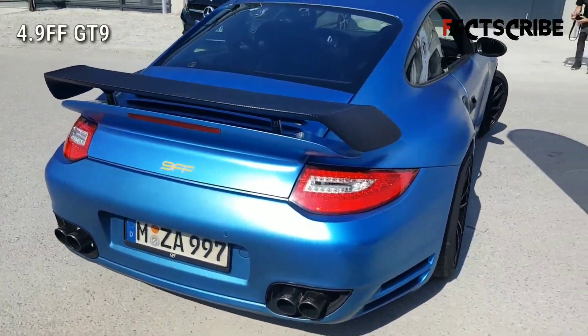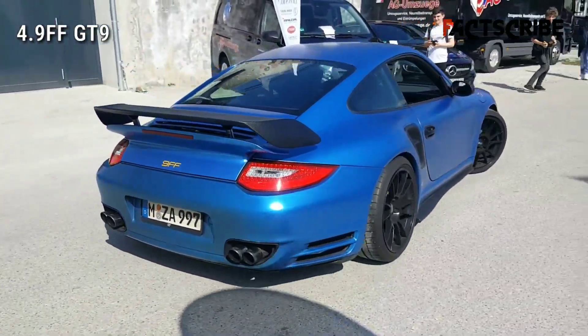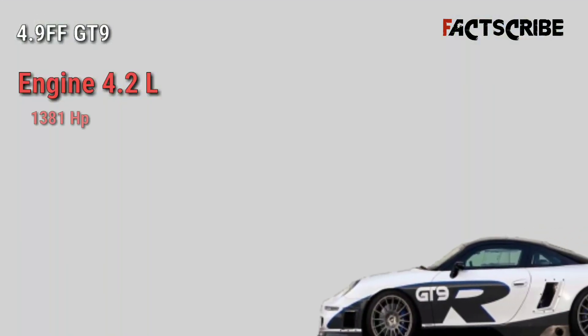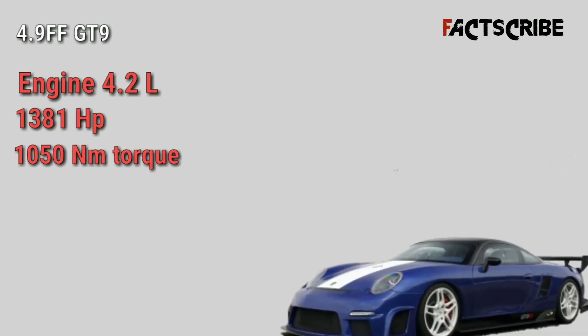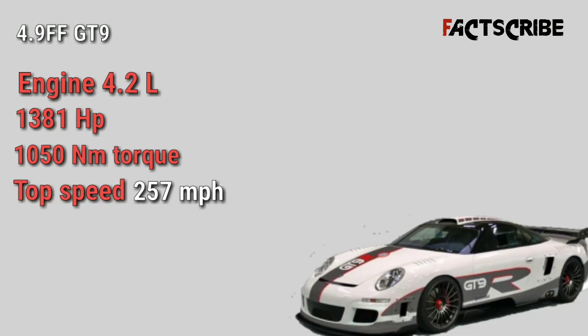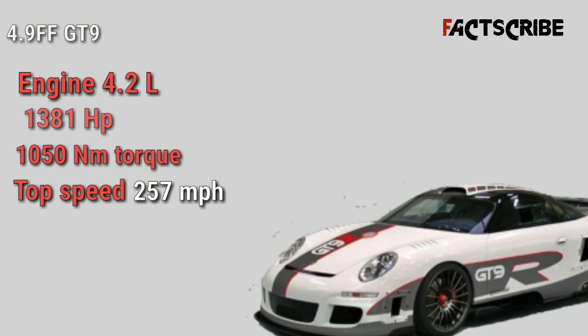The 9ff GT9 is a German supercar made by the tuning company 9ff. This car is based on the Porsche 911 and features a 4.2-liter twin turbo flat-6 engine that puts out 1381 horsepower and 1050 newton meters of torque. The car has a top speed of 257 miles per hour, making it the fourth fastest car in the world.